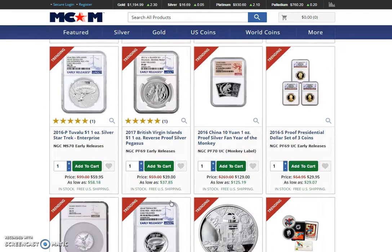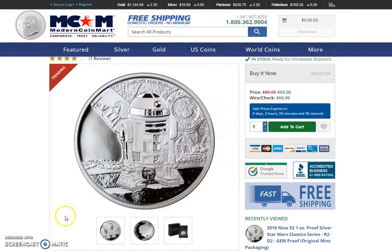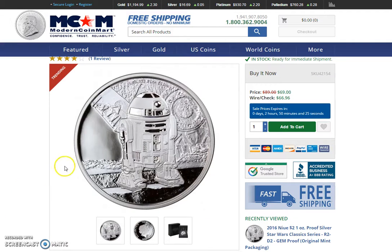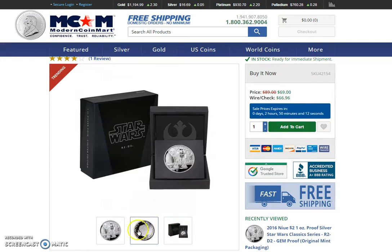There was one that caught my attention here — this R2-D2. It's actually kind of struck fairly nice and the R2-D2 is pretty realistic here. I'm not sure about the background, what's going on there, but it is a proof coin. The only downside is it's still a little expensive. They wanted $89 and they keep asking $69, but it would be nicer if we could get it a little cheaper.